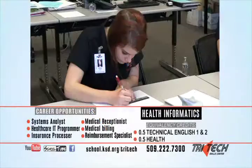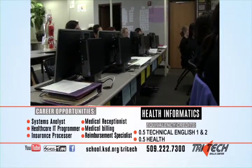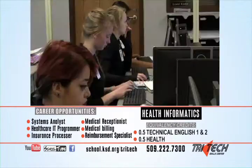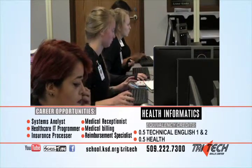Health Informatics is a class designed for students interested in healthcare careers or healthcare technology. You'll become proficient in basic vitals, anatomy, medical terminology, medical coding, and much more.